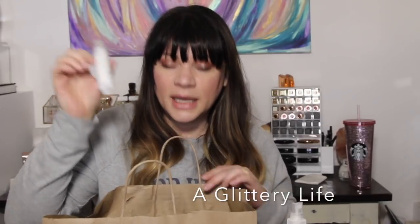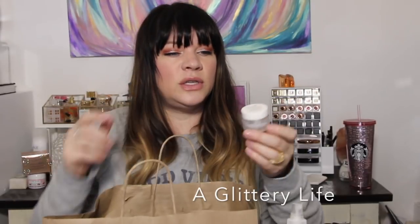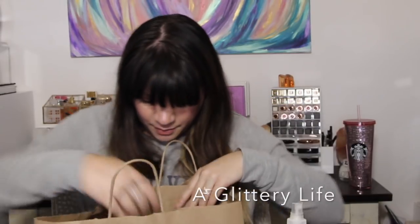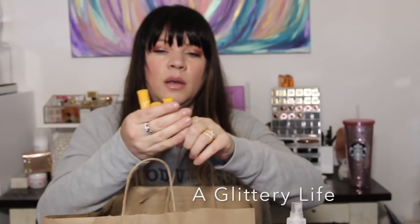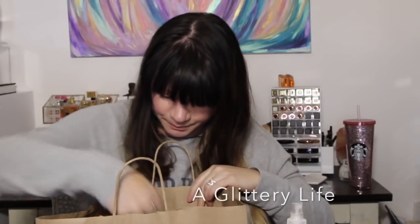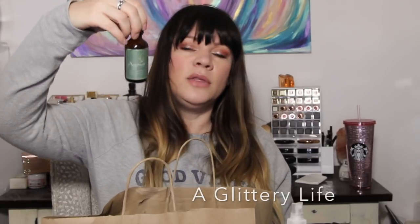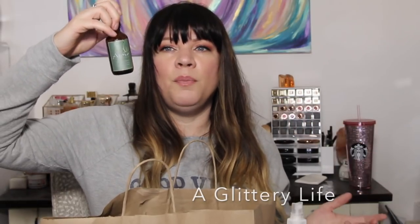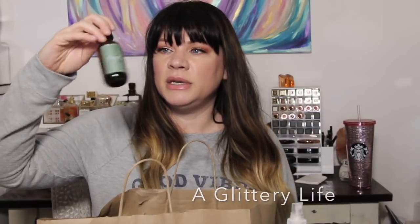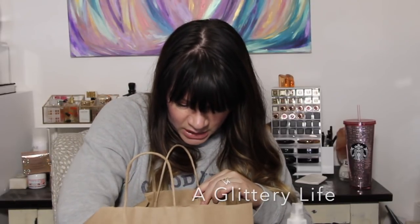I used up a little Caudalie makeup removing cleansing oil from my travel kit — I like that a lot. Also a couple of the Dior lash primer samples from my travel kit. A little Charlotte Tilbury Magic Cream sample, used that up. Burt's Bees is always in my empties — I have about four of those. And the Agave Healing Oil hair serum — my favorite hair oil. I think this is the main reason my hair can handle so much color, processing, and heat styling and still stay soft.